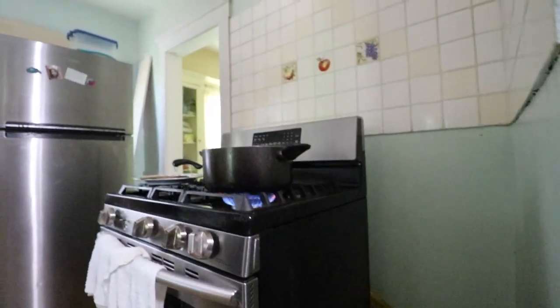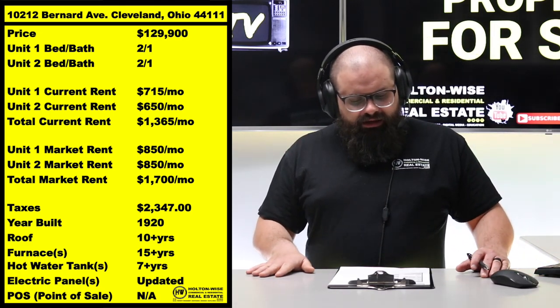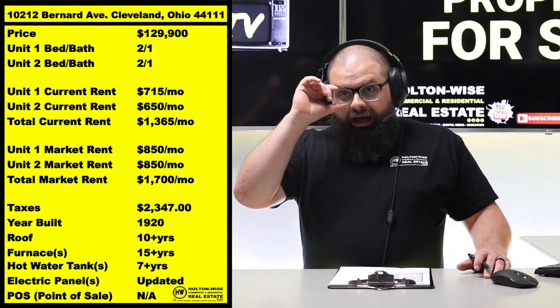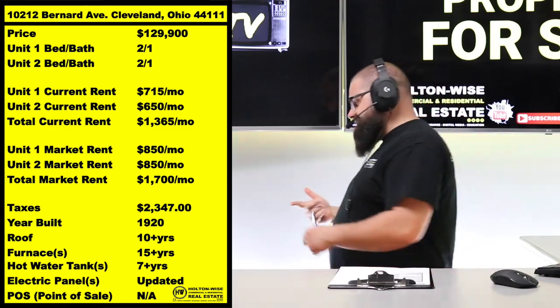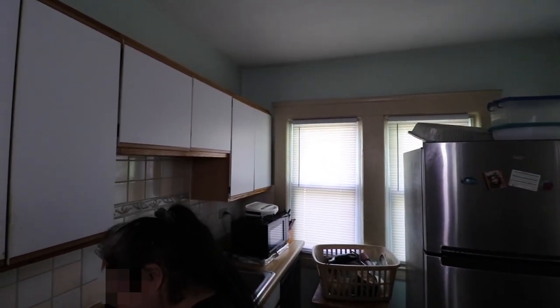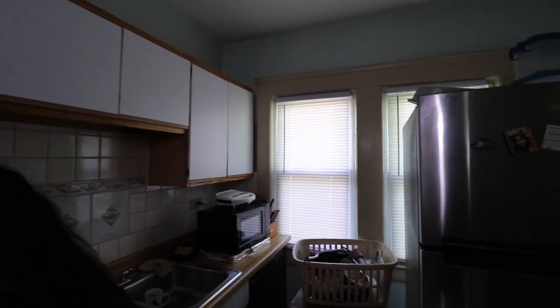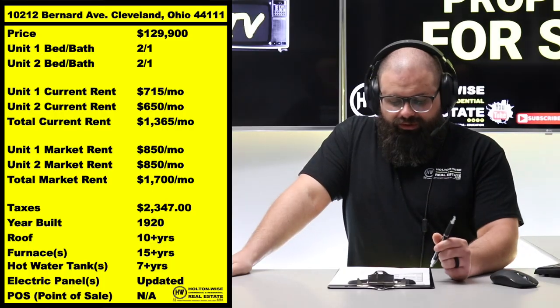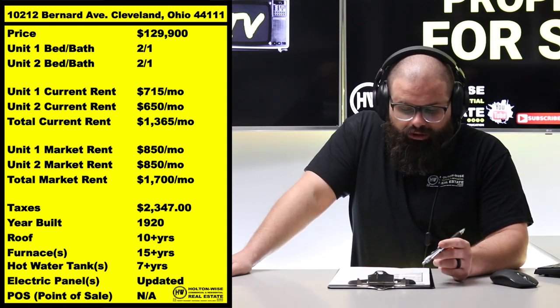I'm going to pull that chart back up for you to look at. The rents are $715 and $650 — that's $1,365 total. It will still cash flow today. The good news — well, it's a good-news-bad-news sandwich. You have all the inflation right now crushing us — gas, labor, renovation costs, properties to buy. But with all those things going up, you know what else went up? Rent. If we were going to put new tenants in these units, we'd probably be placing them at $850.